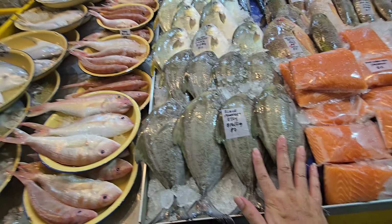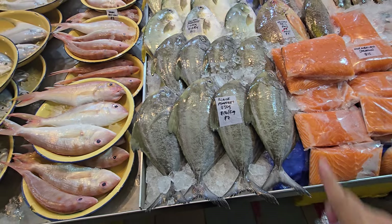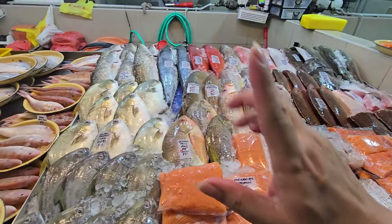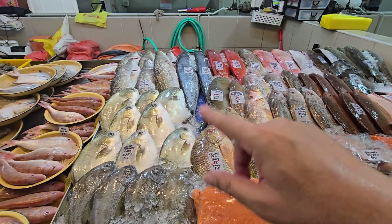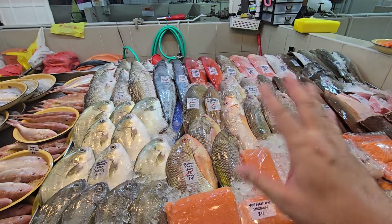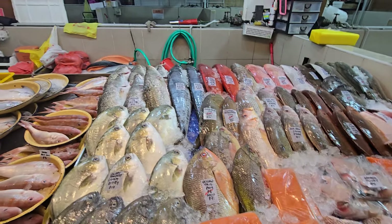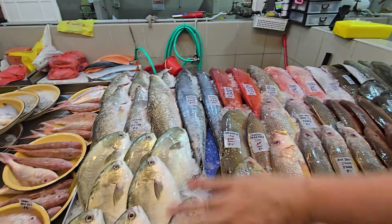We also have black pomfret — Yuling black pomfret, 450 grams, $16 per kg, so $7 each only. Some items today are on clearance — items without a per-kg price listed are the discounted ones. I've discounted those for you, so take a look.